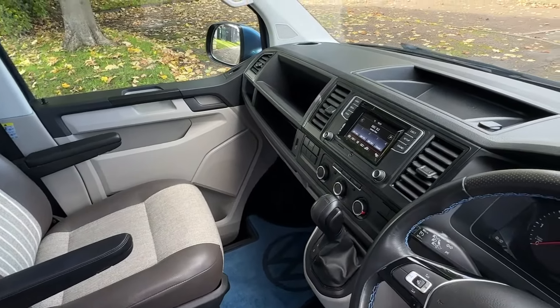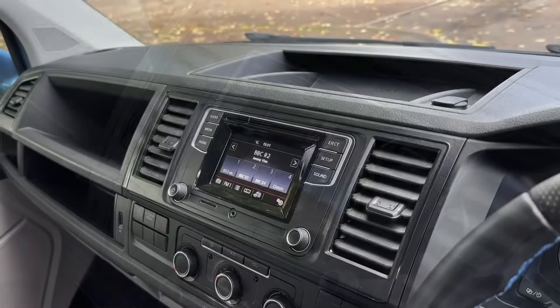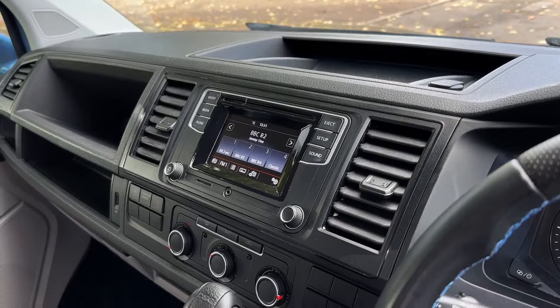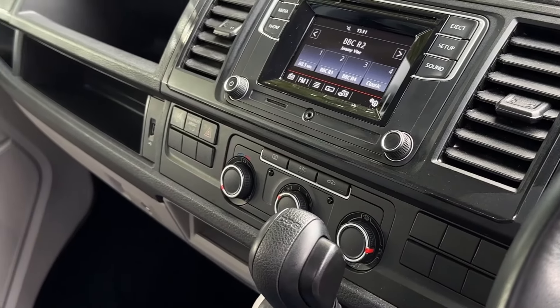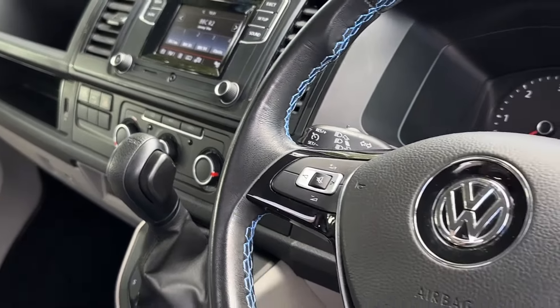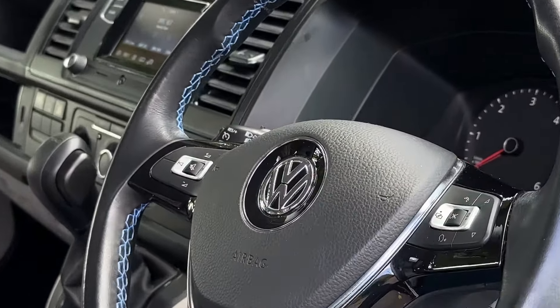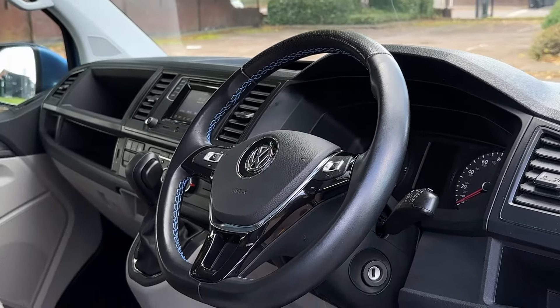Moving over, we'll have some VW floor mats. And in the centre of the dash, we'll find a 5-inch colour composition radio that has access to DAB as well as Bluetooth connectivity. Beneath this are the climate controls. The camper comes with climatic air conditioning as well as a heated rear window. And the driver has access to a three-spoke multifunction leather-trimmed steering wheel with some blue contrast stitching.